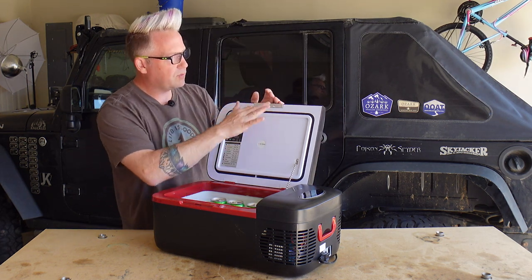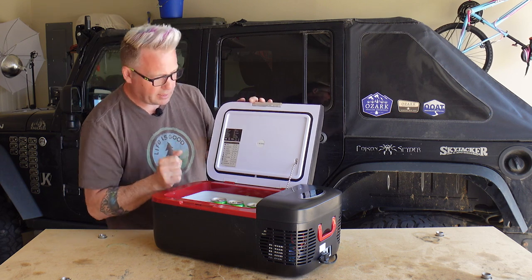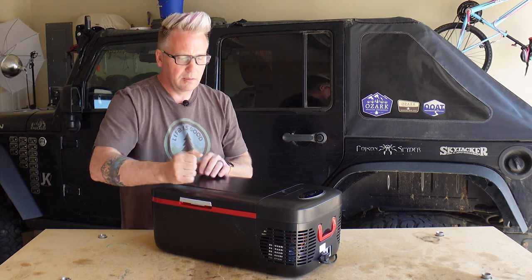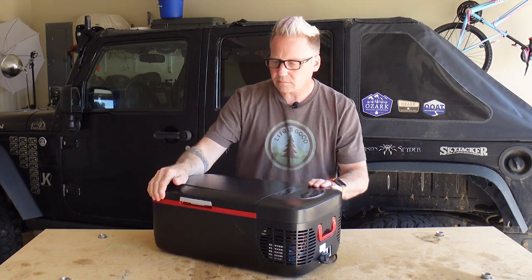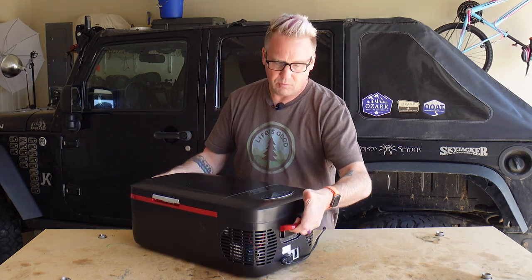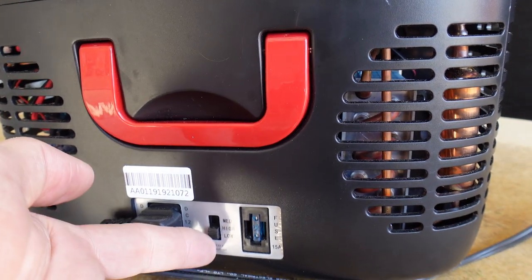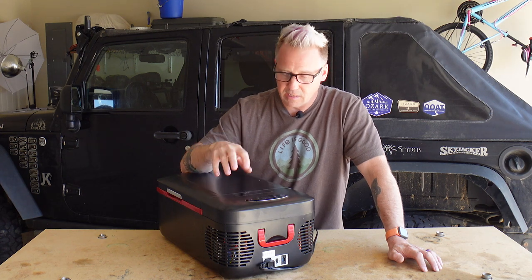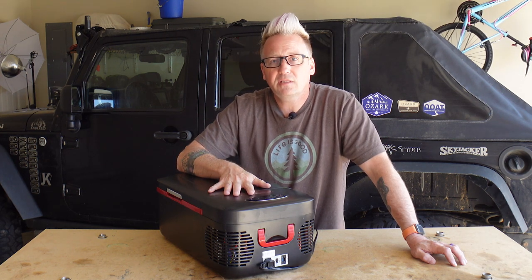Inside is quite simple. There is a nice rubber seal, so once you've got everything chilled down you're not going to lose your temperature. There's no basket or anything because it doesn't need one — it's just small enough to hold your stuff and easily get to it. The lid has a nice seal and won't accidentally pop open. It's got two carrying handles so you can move it around. It also has three voltage protection settings — high, medium, and low — so depending on the battery in your rig, you can set whatever voltage cutoff you want. This will protect your starter battery if that's all you're running.